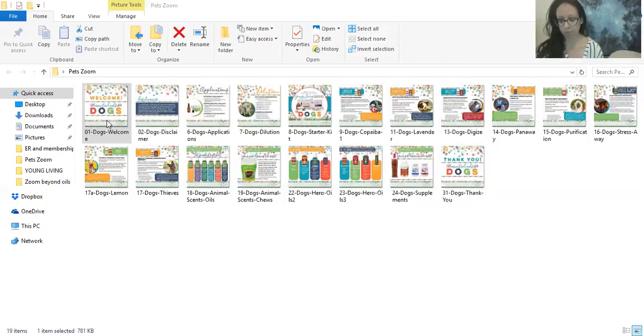Your starter kit oils are really good for pets — you can use them just like you would for yourself or your family. Copaiba is really good for your body's natural response to irritation and supports healthy digestion. You can use the Vitality version in their food, or just put a drop on your finger and put it directly in their mouth if they need support or calming, because the beta-caryophyllene is very good for calming.